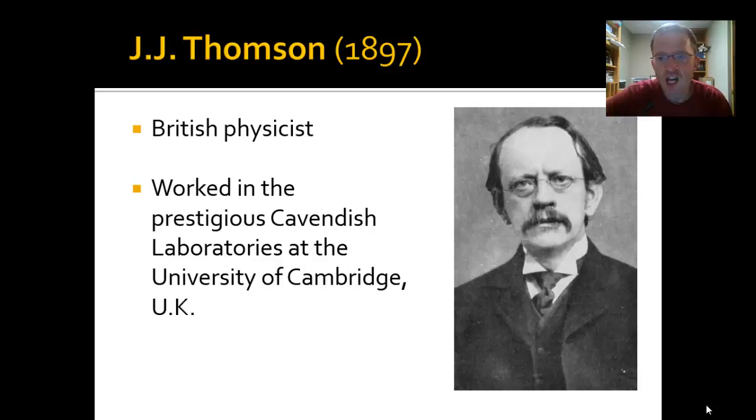After Dalton comes a fellow by the name of J.J. Thompson. Thompson lived and did his work in the later 1800s. J.J. Thompson was a British physicist — the first of several physicists we'll mention.